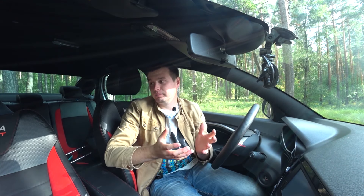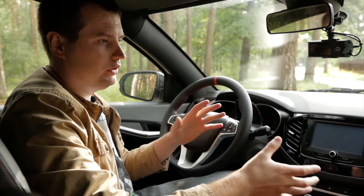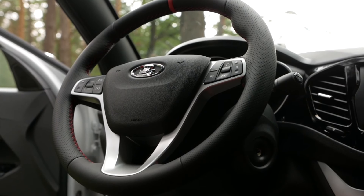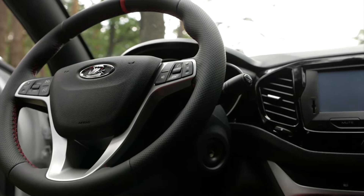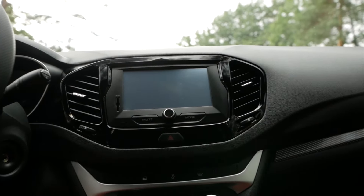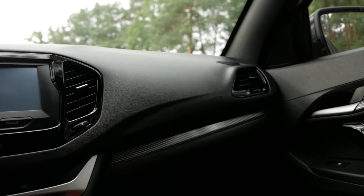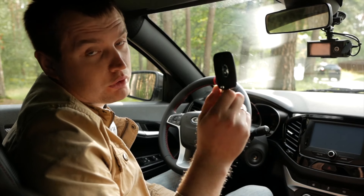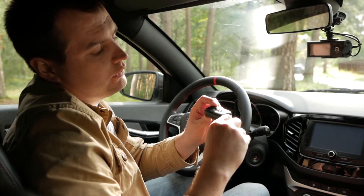И что мы получаем? Обалденный внешний вид, обалденный составляющий салона — то есть, видимо, всё это на вид. Конечно, на ощупь уже не такое. Очень классную обёртку сделали у этой машины, но по технической части, конечно, немножко расстроил. Ключ Lada Vesta Sport ничем не отличается от обычной Vesta — обычный значок, никаких выделений нет, что вы владелец спортивной машины.